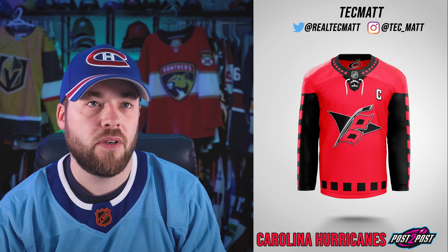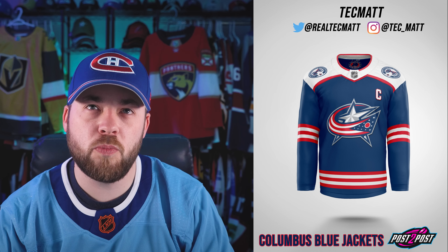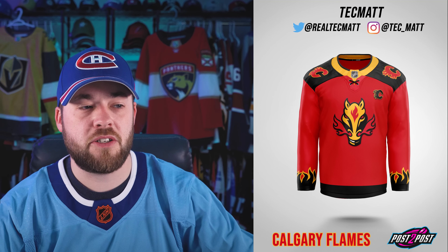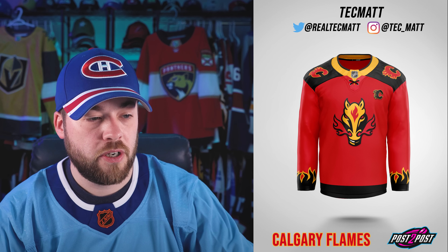Next up, the Buffalo Sabres. We've got the Goathead jersey with a tweak to the inner arm design — there's much more emphasis being put on the horns. I think that actually looks pretty good; I like that a lot and I don't think there's anything I'd change. Carolina Hurricanes — that is a lot of warning patterns happening in the neck, in the arm, in the bottom of the jersey, and technically in the logo. I don't mind it in the neck or bottom, but I'm not loving it on the arms. Their alternate jersey is better than this, personally.